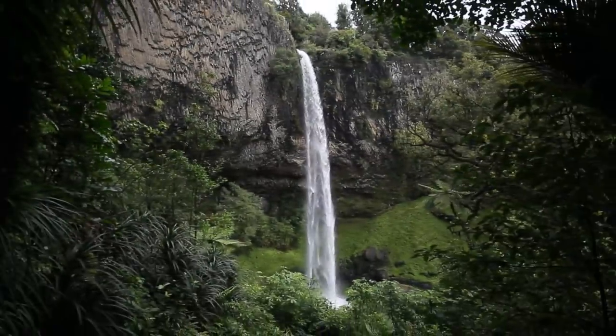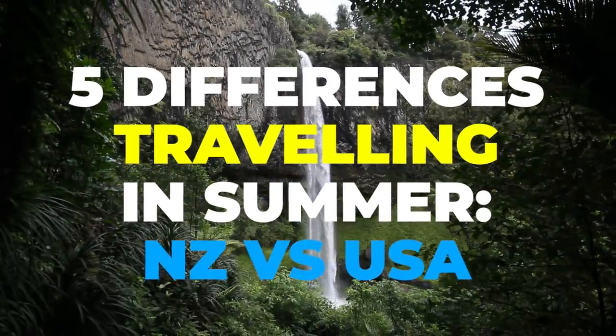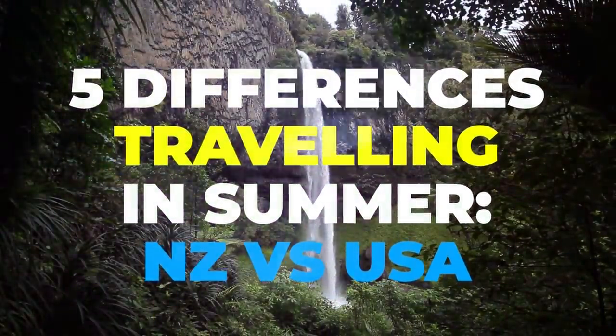I am rested. I've had almost a three-week holiday, which I will probably make another video and share with you. But today I'm going to talk about the five differences in traveling over the summer holidays in New Zealand compared to the U.S. — five differences that I really want to highlight while it's all fresh in my mind.